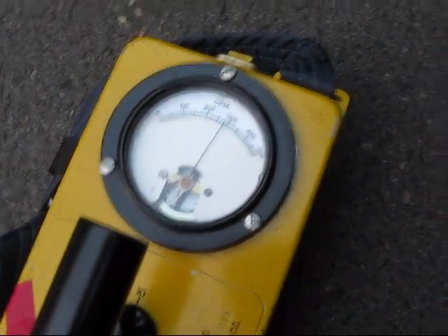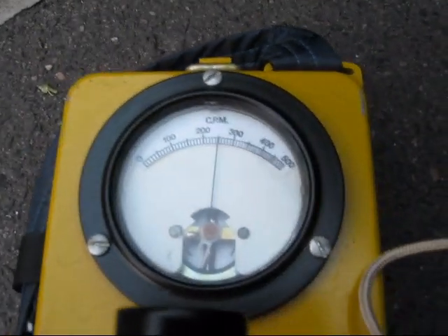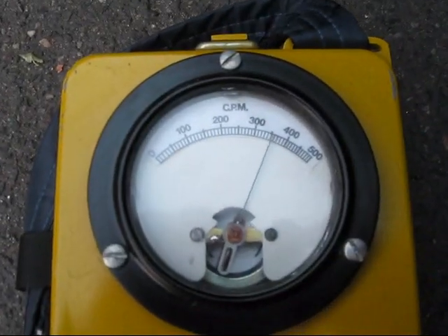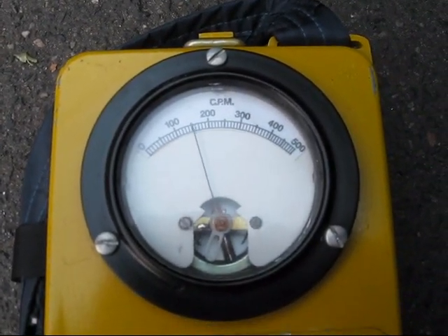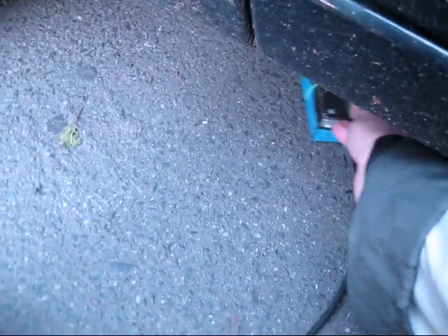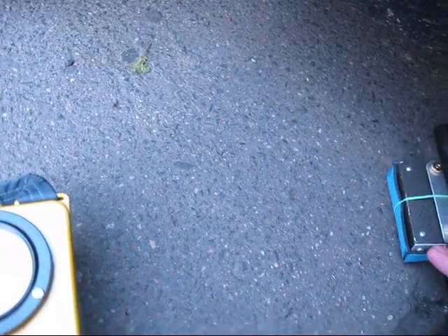Here we go — that's the CDV with the attached pancake probe. Now I'm getting quite interesting pockets of radiation depending on where I placed the probe. I just switched it to times 100. You can see that the radiation is not evenly distributed — or more like, you can hear it by the clicks.